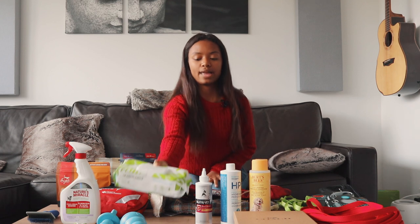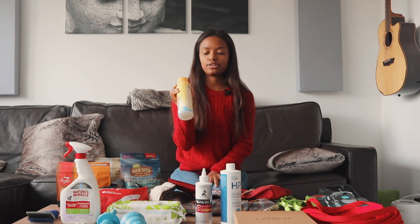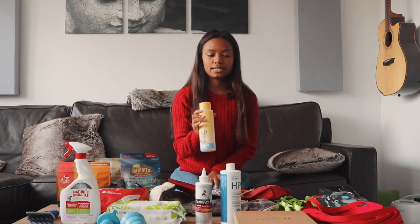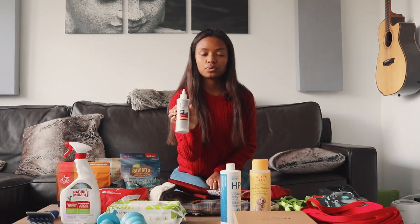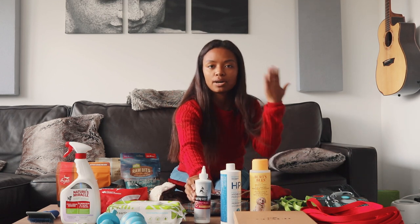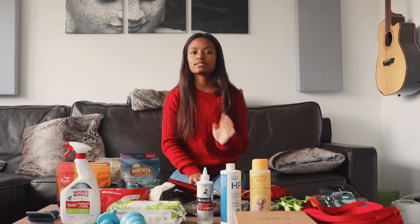We have his shampoo here — it's a two-in-one tearless puppy shampoo and conditioner. We also have an ear wash for him, which we'll use twice a week. Since he's a floppy-eared breed, it's more important to get all of that dirt and moisture out of his ears to prevent any infection.